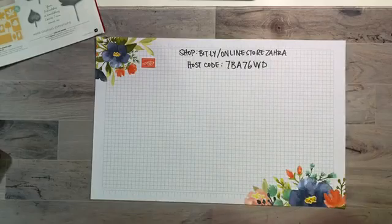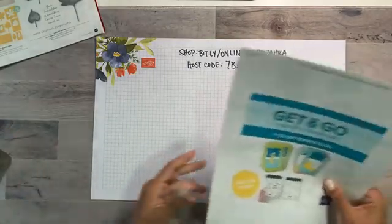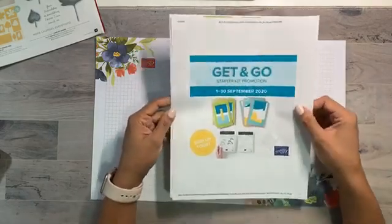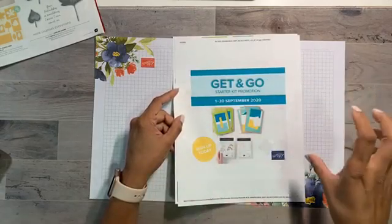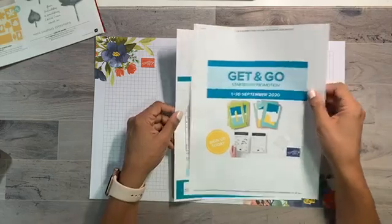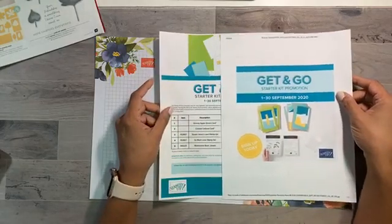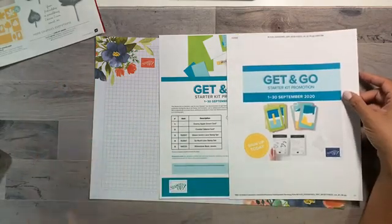As you watch the crafting show you might start to get a wish list of products you really want to buy. If you're not already a demonstrator, this is an amazing time to get our starter kit. The name is a little misleading — it's not a pre-selected kit, it's basically a deal. Normally you can choose $165 in product and get it for $125, no tax, no shipping — essentially getting $40 in product for free. That's our normal year-round deal.